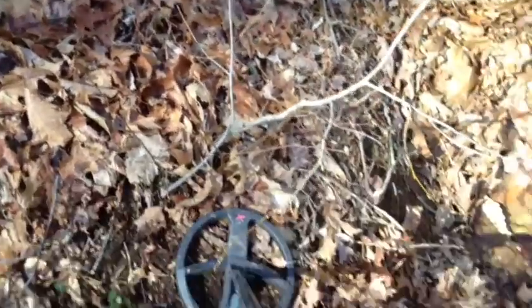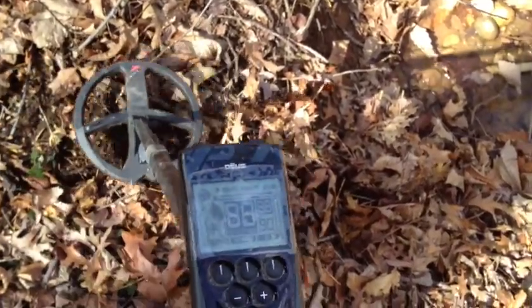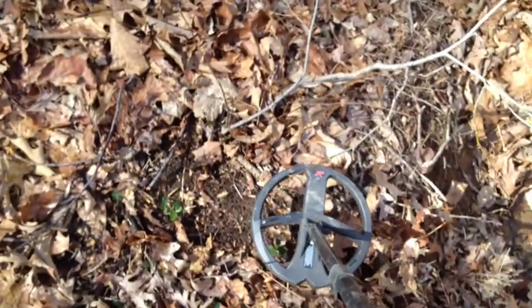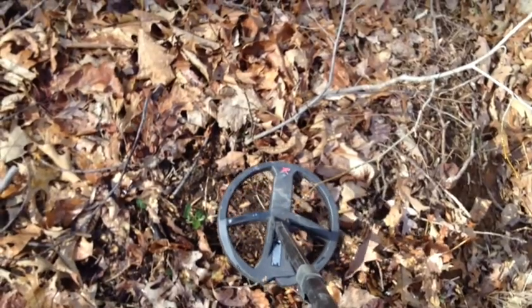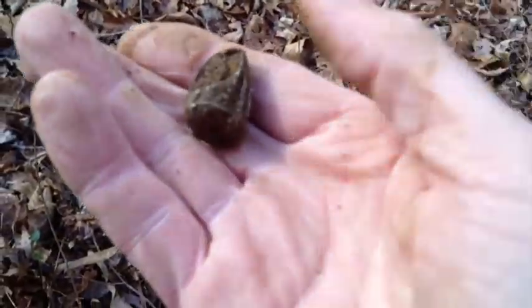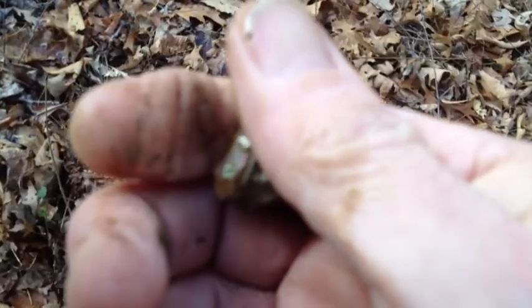Got another signal. Check this out — big ol' ring. It may even be sterling, I'm not sure. It certainly looks silver. Pretty cool.